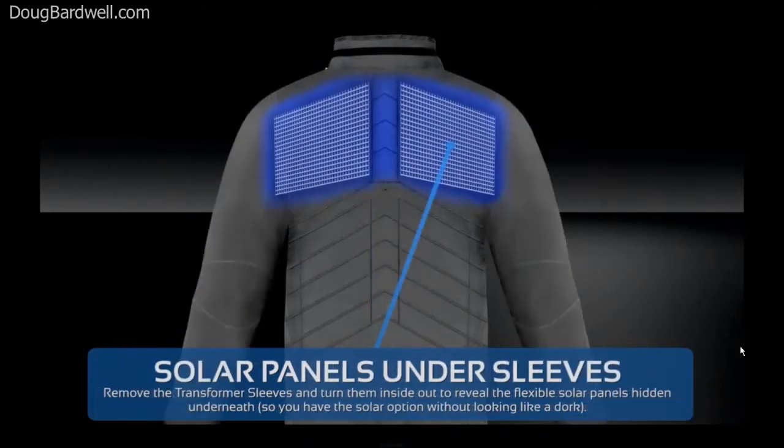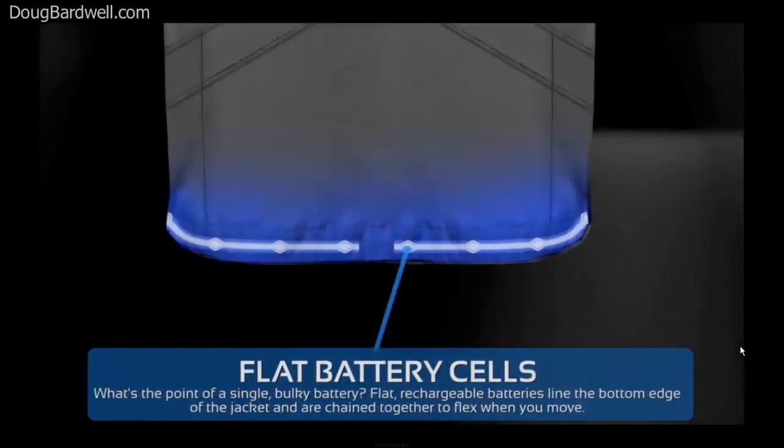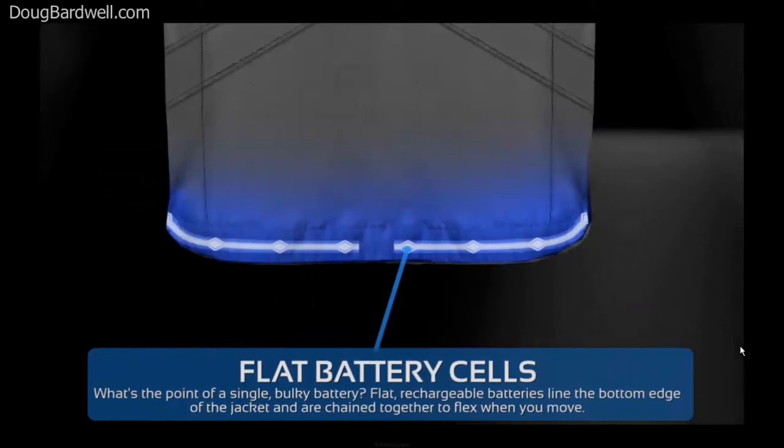Didn't get home last night to charge your jacket? No problem. Solar panels on the inside of your transformable sleeves will be revealed and you'll create your own energy. And you've got to store all that power someplace, so instead of one of those bulky 2013 battery packs, you'll have flexible, flat battery cells sewn into the hem of your jacket.